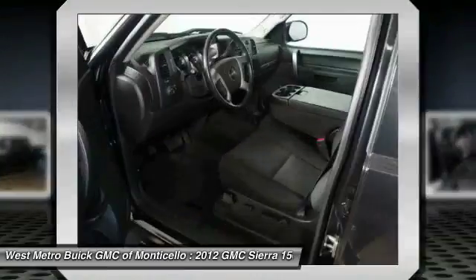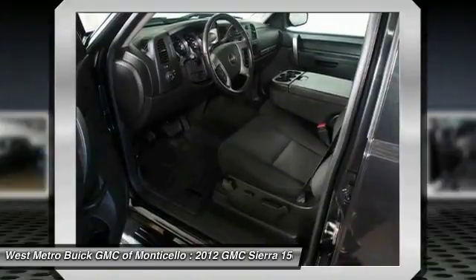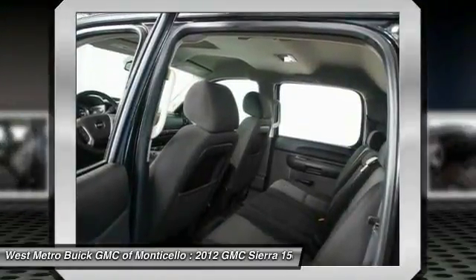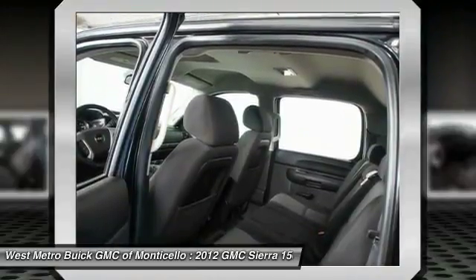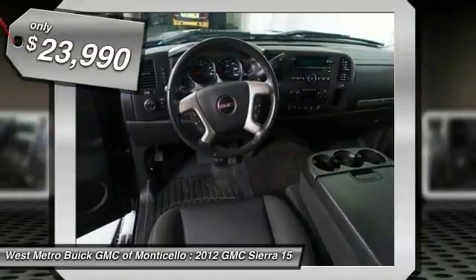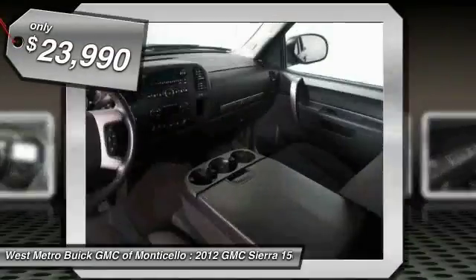The Sierra 1500 now comes standard with a Vortec 6.2-liter and 5.3-liter V8 engine, and an electronically controlled automatic transmission that combines high-max hauling capability with precise control, and is priced below $25,000.